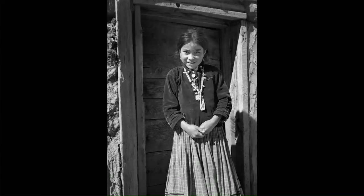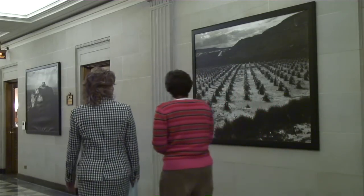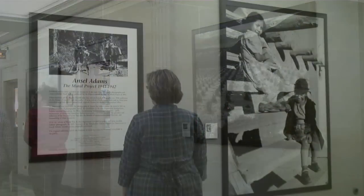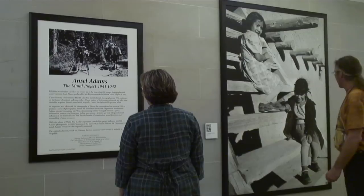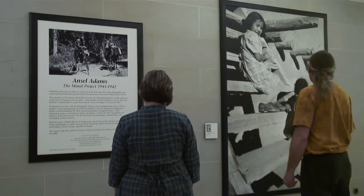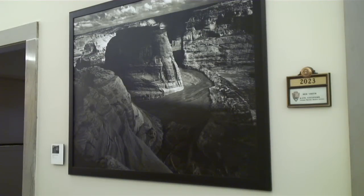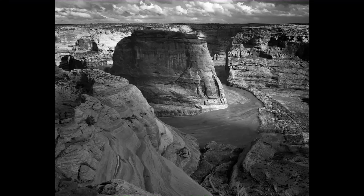The mural project was halted in 1942 because of World War II. But today, under the 50th Secretary of the Interior, Ken Salazar, the mural vision of Secretary Ickes — the 32nd Secretary of the Interior — and Ansel Adams has come to life on the walls of the main interior building in a dramatic way.